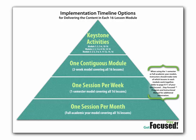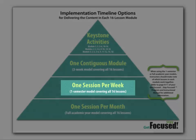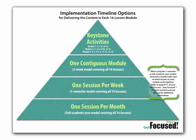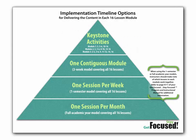We have created a chart to help you envision what implementation might look like in terms of timelines and content delivery. Options include one session per month to cover a full academic year, one session per week within one semester using the Focus Friday model, or a three-week continuous module covering all 16 lessons as a unit. At the very top are keystone activities — if you cannot deliver the full 16 lessons, we have prioritized the ones most essential for students to have access to.